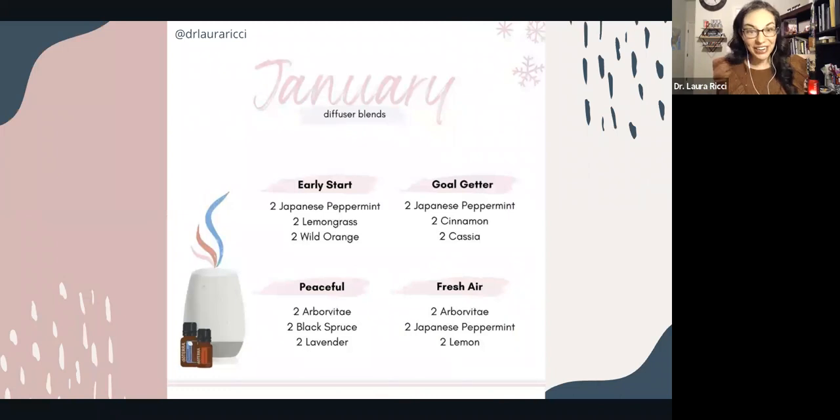So this is a freebie — I'm very, very excited about it. Here are a couple of diffuser blends and ways that you can use your brand new Japanese peppermint. So screenshot that and try some of these out.